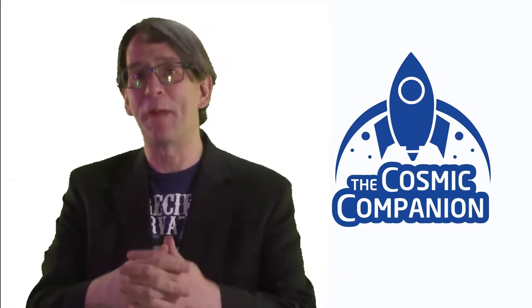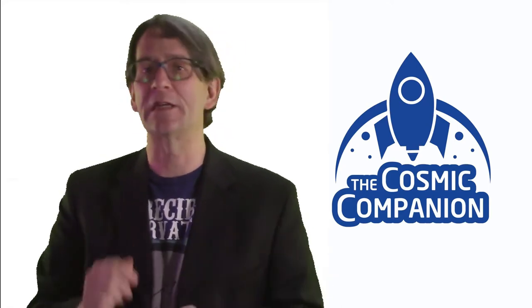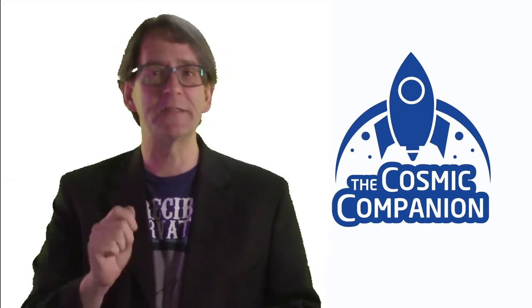Hello, and welcome back to Astronomy News with the Cosmic Companion. This week we have a double interview, talking with astronomer Alan Jackson and astrophysicist Stephen Desch. We will talk about their new study of Oumuamua, an interstellar body which visited our solar system in 2017.